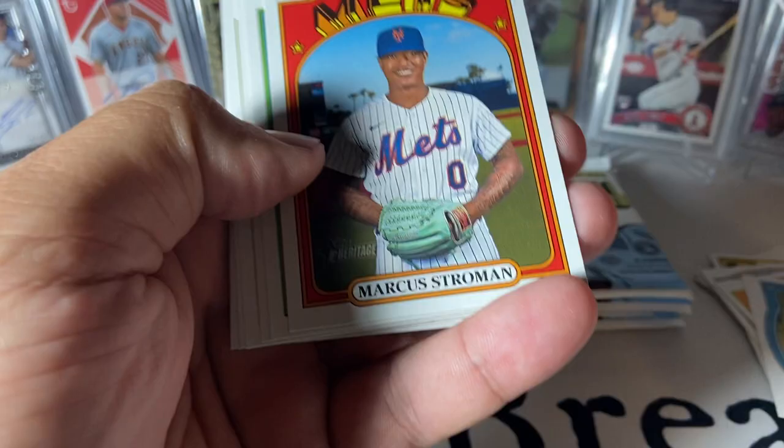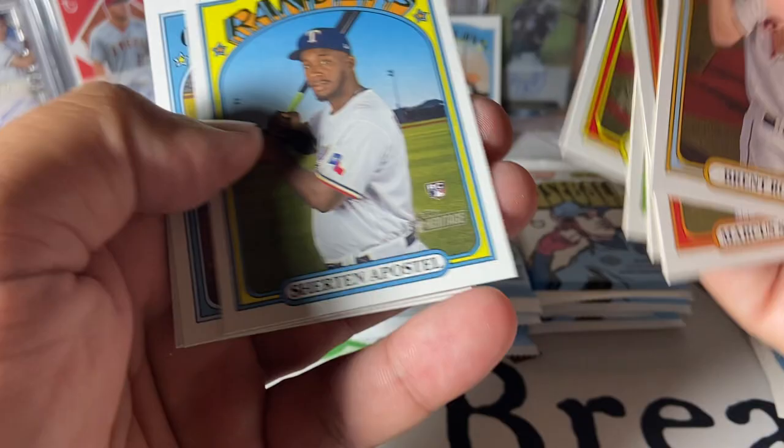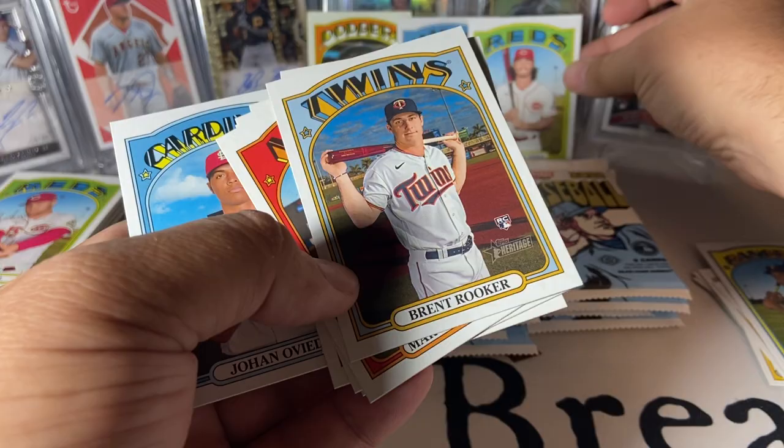Rookie, rookie, rookie, rookie. Ozzie Albies. Shirt and Apostle rookie. Jonathan India — like him. See, that was a base pack.